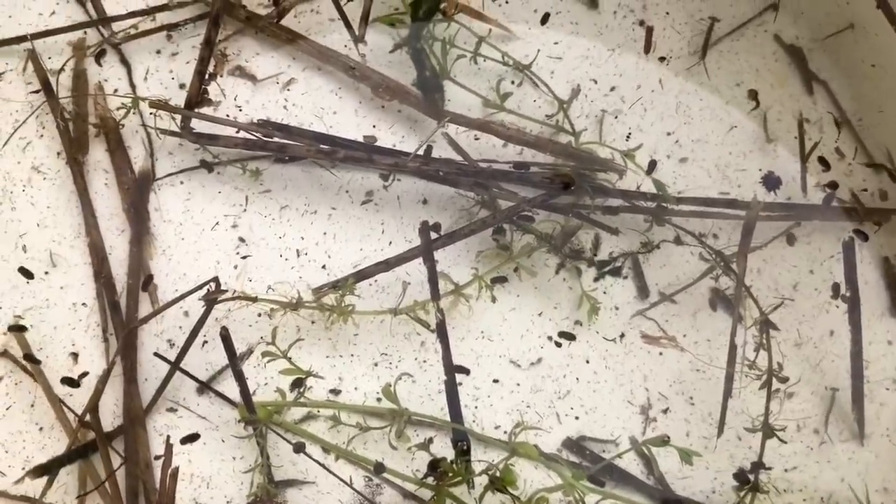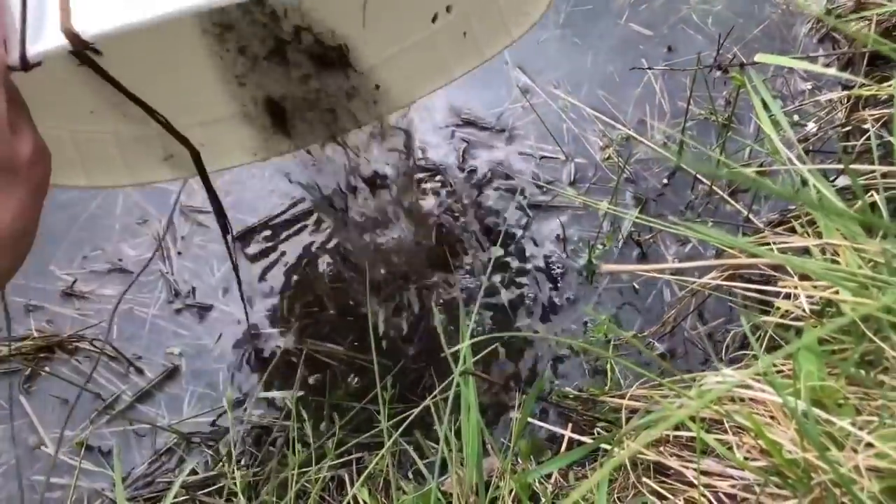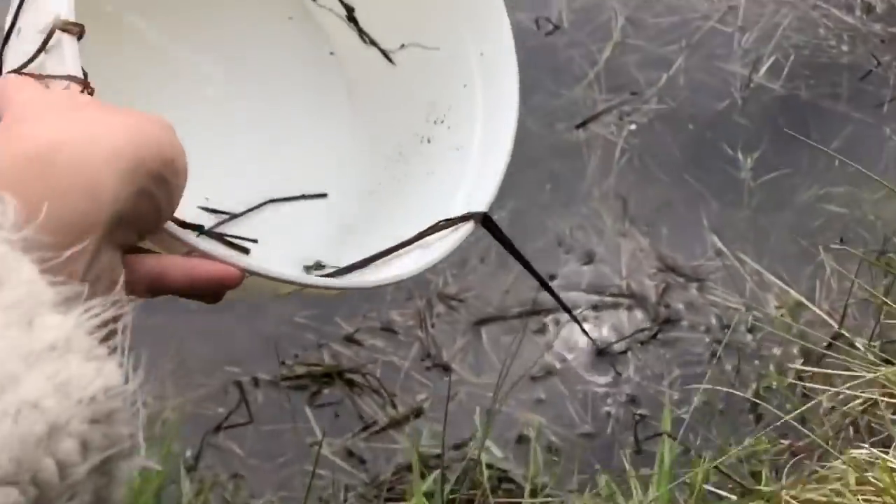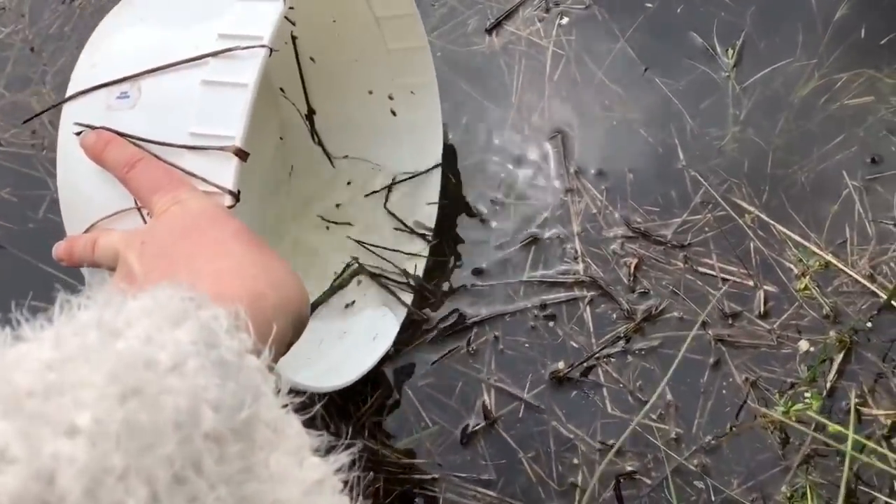I find nature so fascinating. Each little creature has a purpose on earth and we must be kind to all creatures, big or small.